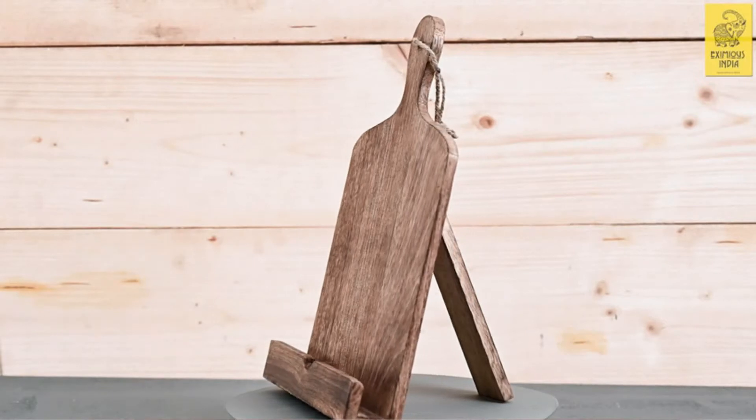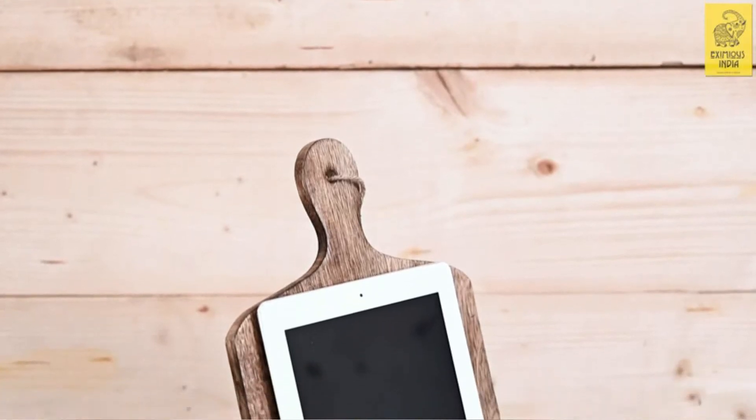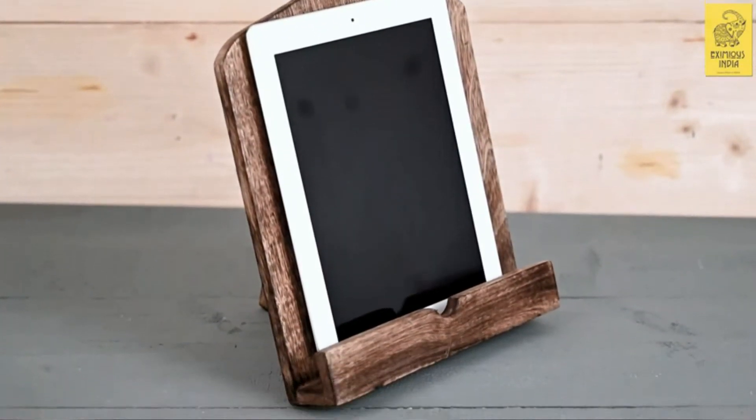Their natural cookbook or iPad stand makes the ideal Mother's Day present, wedding, housewarming, birthday, and anniversary present — or simply get it as a present for yourself.